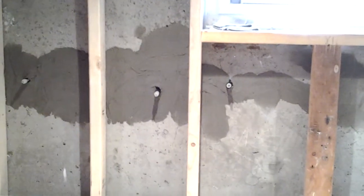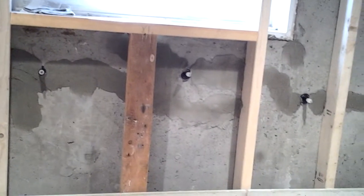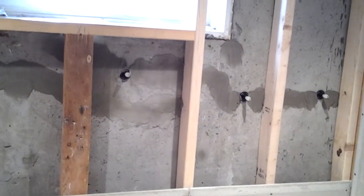We've got the wall cleaned, our Xerx installed, the crack grouted. Tomorrow we're going to come back, let that cure, and do our epoxy injection.